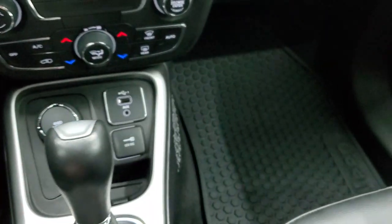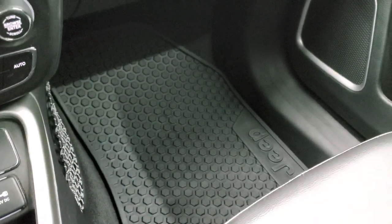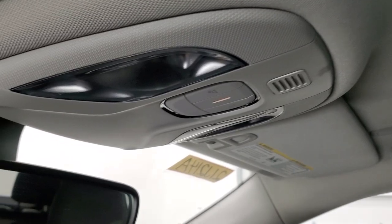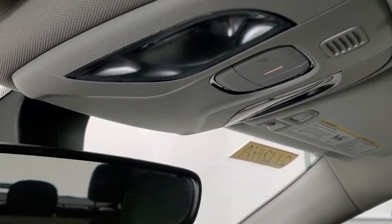Keyless entry with remote start. Passenger side format and seat are in excellent condition, I didn't see any rips or tears on there. Smells pretty clean inside this vehicle. Headliner is in excellent shape, no rips or tears up there and you do get map lights above right there.